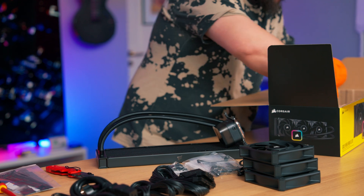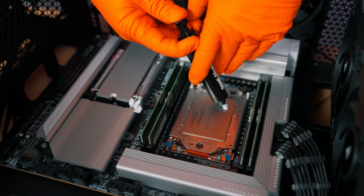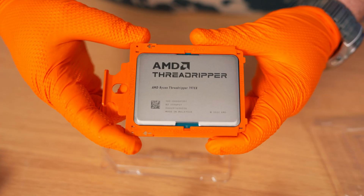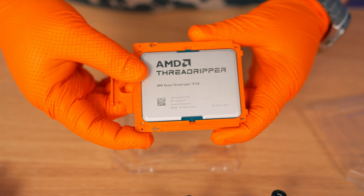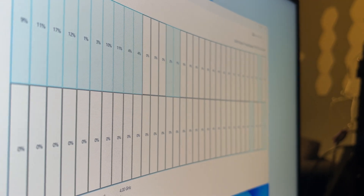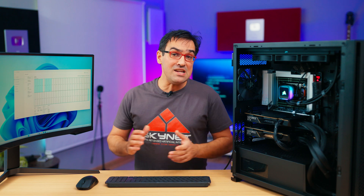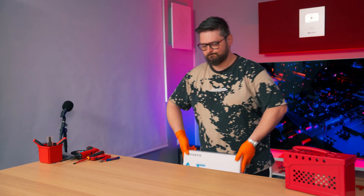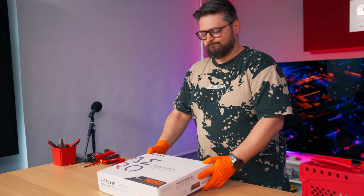This Corsair H150i Elite cooler barely hides a Threadripper from the 7000 series — the newest from AMD — by its name the Threadripper 7970X, with 32 cores and 64 threads. This 350W-consuming monster needed a motherboard, and I chose a Gigabyte TRX50 Aero-D.